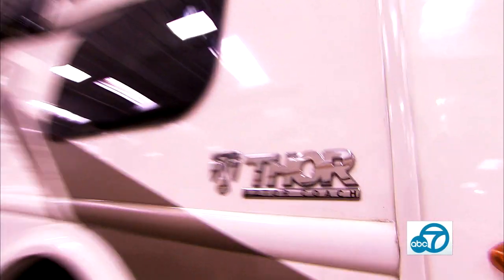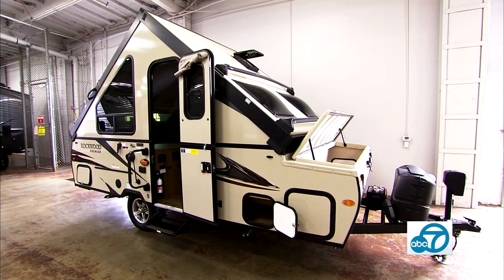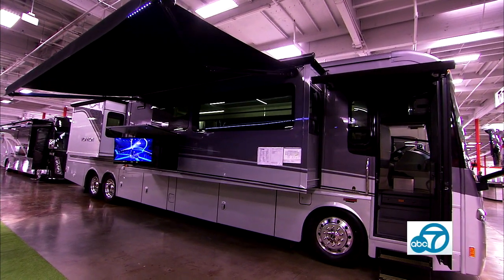From Winnebago to Thor to Heartland, there's a lot to be seen in the RV world. We go down to all the way to a size 12-foot trailer, or we can go all the way up to a 45-foot diesel pusher. It's all here for you.